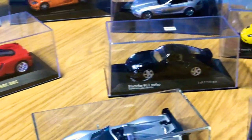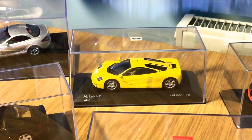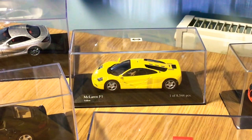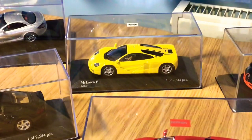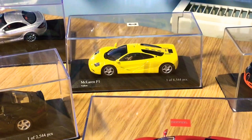I've also got the iconic McLaren F1 in their flagship yellow color, again by Minichamps — one of 8,544 pieces. Very very nice car. Stay tuned because there might be another McLaren joining the channel in the next couple of weeks.